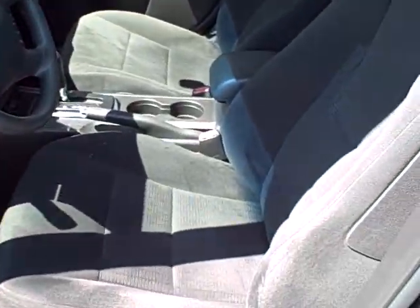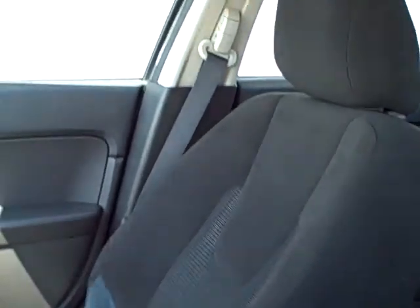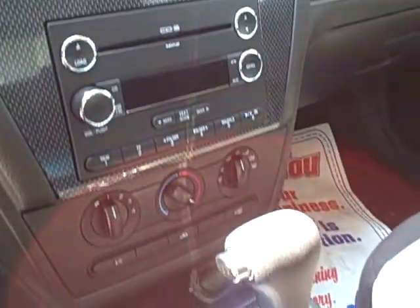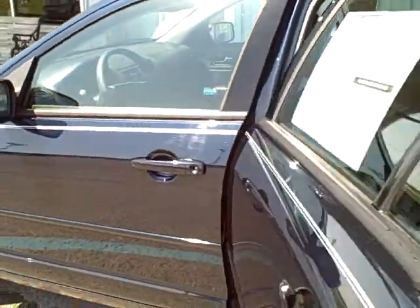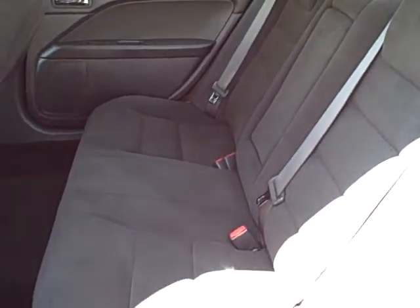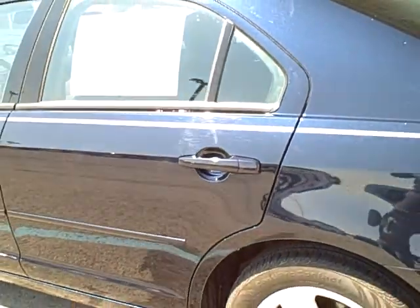The interior comes standard with the power driver's seat and the charcoal black cloth interior. It also comes standard with the six-disc CD player, as well as the Sun and Sync package. That's going to give you the power moonroof and the Microsoft Sync system, which is Bluetooth for your cell phone or your iPod. You will be able to hook it up and call any contact in your cell phone hands-free.